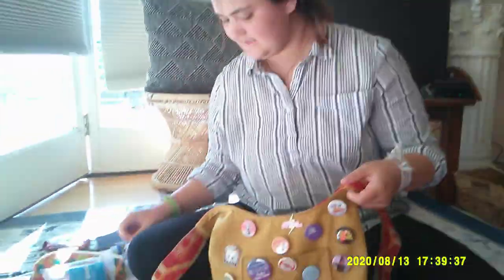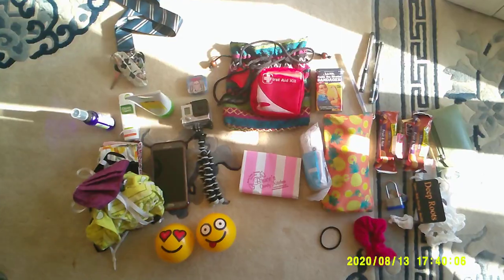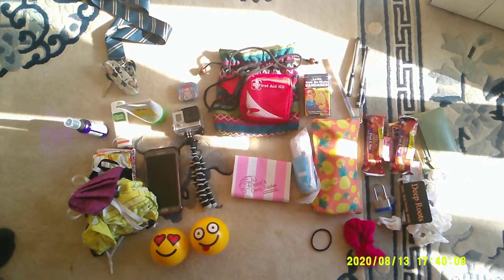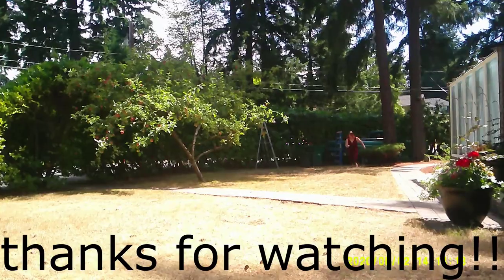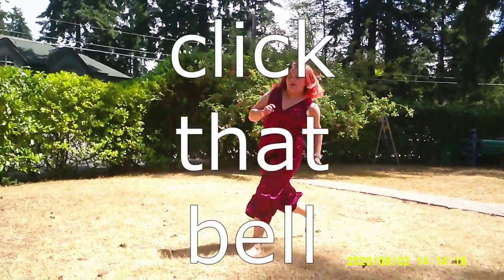My next tattoo parlor. Another hair tie. And emoji balls. That's it — that's everything in my bag. Thanks for liking, commenting, and subscribing. Don't forget to click that bell.